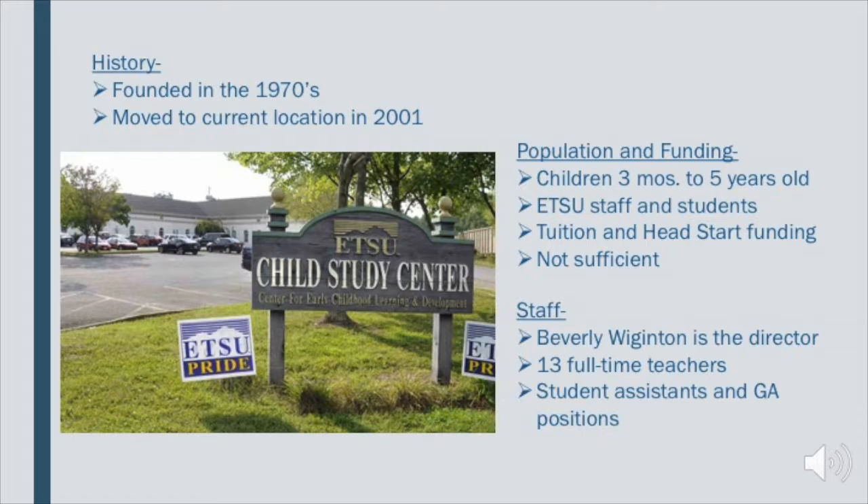The staff at the CSC are absolutely incredible. They are a wonderful group of people who have such a huge heart for children. Beverly is the director and there are 13 full-time teachers. However, a center cannot be run by only 14 people. There are a lot of support staff as well as student assistants who work for scholarships or federal work study, and there are also a few GA positions throughout the center.